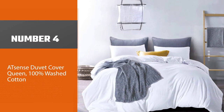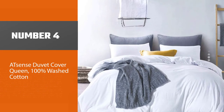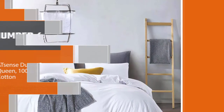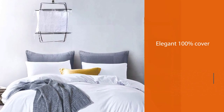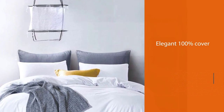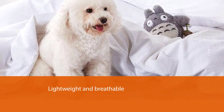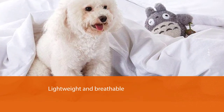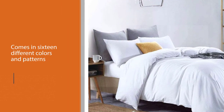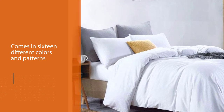Number four: Eight Cents duvet cover queen, 100% washed cotton. This simple, elegant 100% cotton cover is not only soft and sophisticated, but it's also lightweight and breathable. This duvet is hypoallergenic and comes in 16 different colors and patterns. The hidden zipper and four corner ties ensure this cover is secure but also make removal for washing simple. It can be machine washed and tumble dried on low.